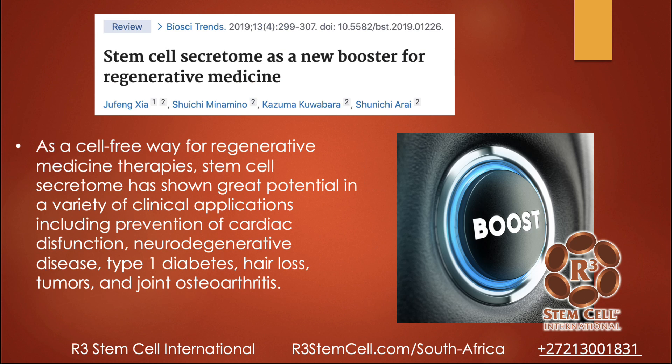Stem cell secretome as a new booster for regenerative medicine. The word secretome means basically excretion — what the cells put off — and in this case it's exosomes. We routinely use exosomes, which are stem cell derived, together with stem cells. The combination works fantastically for many conditions including diabetes. As a cell-free approach for regenerative medicine, stem cell secretome — meaning exosomes — has great potential in clinical applications including prevention of cardiac dysfunction, neurodegenerative disease, type 1 diabetes, hair loss, tumors, and joint osteoarthritis.